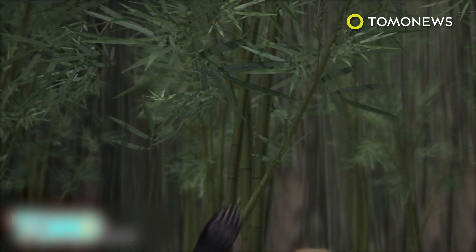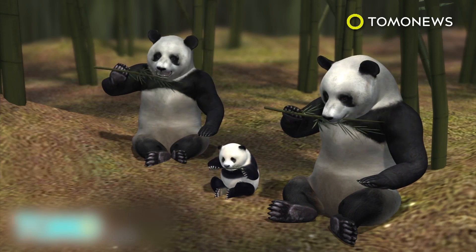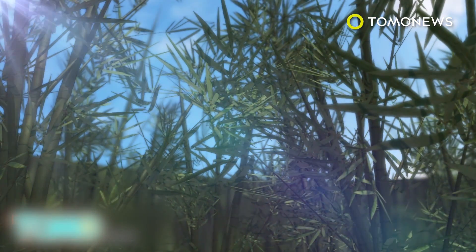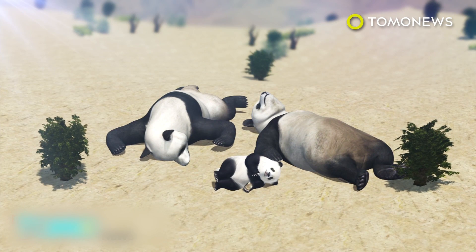That means the species has been reclassified as vulnerable. But not so fast — conservationists say climate change will likely destroy 35% of the panda's habitat, so the population gains could be wiped out.